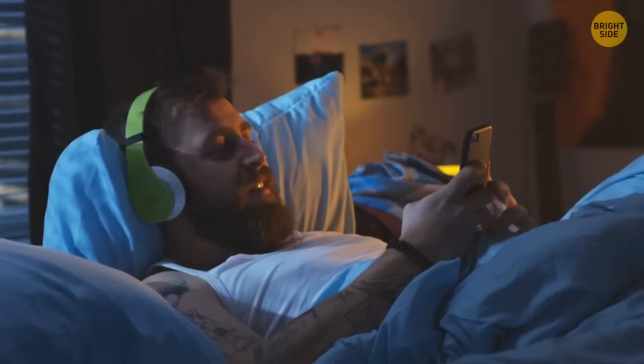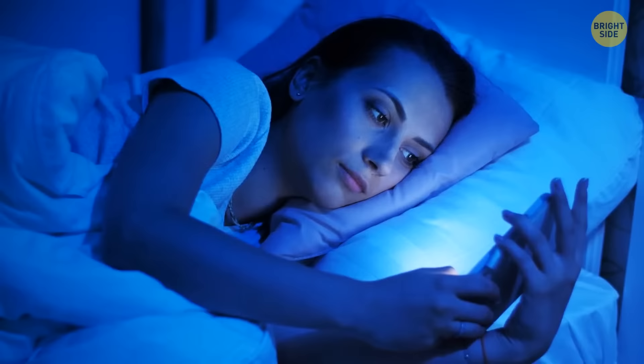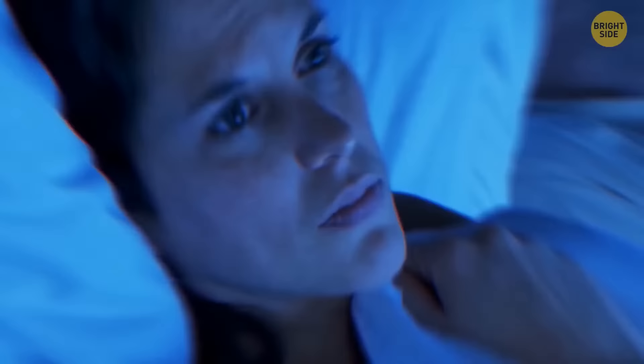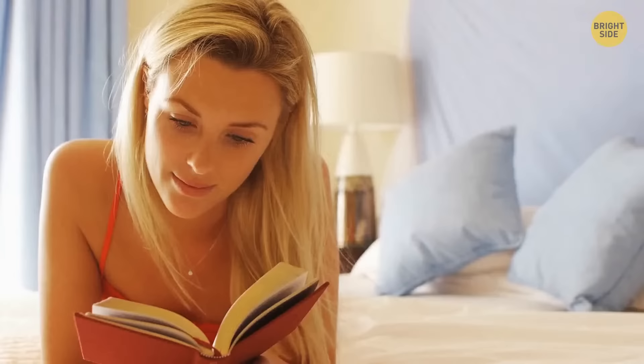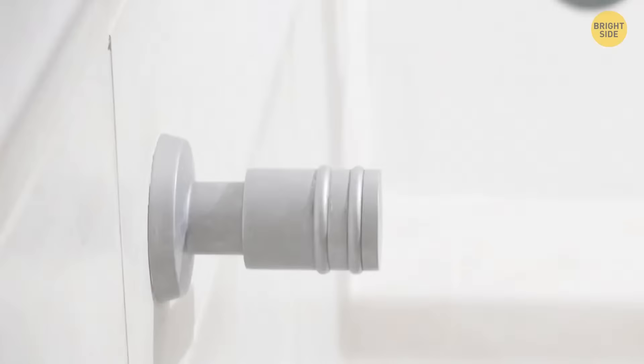Don't use your phone. The screen's glow with a bluish tinge blocks the production of melatonin in your body — this hormone reminds your body that it's time to sleep and you feel tired. Blue light eliminates the feeling of fatigue, so you can't fall asleep for a long time. Better to open a paper book, and also try not to use the phone at least one hour before going to bed.